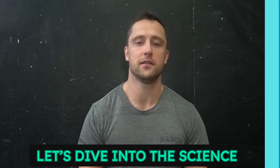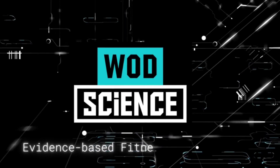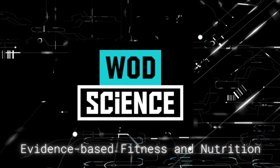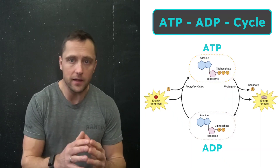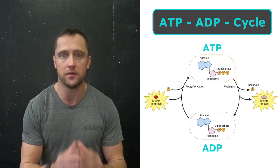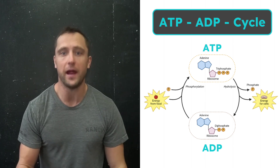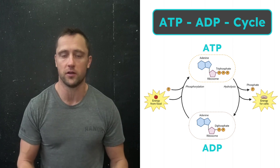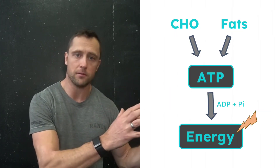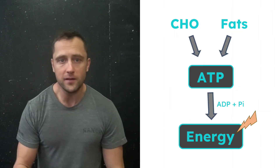Ready? All right, let's dive into the science. Before we start talking about glycogen, it's important to understand that active muscle cells require a constant energy supply. Our body stores quick accessible energy as a molecule called adenosine triphosphate, or ATP. ATP is mainly produced from two different sources: carbohydrates or fat.